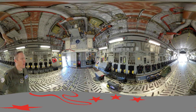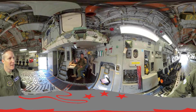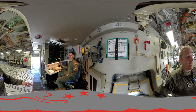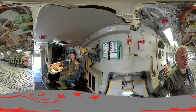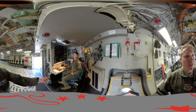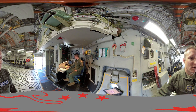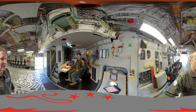Now let's go up here to the front of the loadmaster station. I'd like for you to meet Master Sergeant Kelly. He's sitting at the loadmaster station and has direct access through his panel to all of the electronics in the cargo compartment. Additionally, he uses that laptop to configure and calculate the aircraft weight and balance to ensure the safety of flight for all takeoffs and landings.